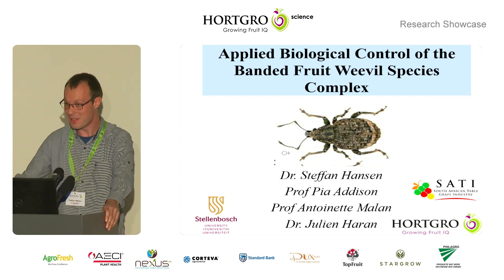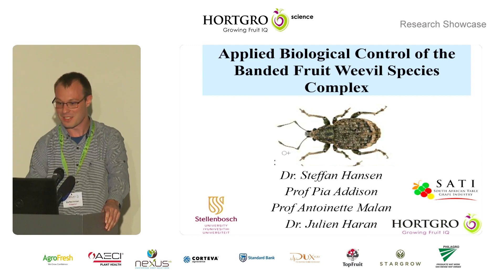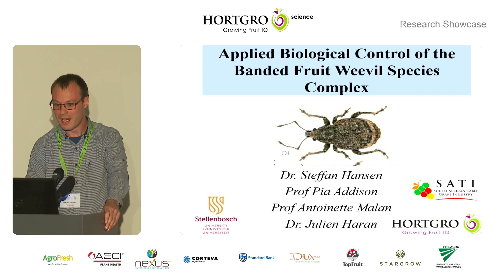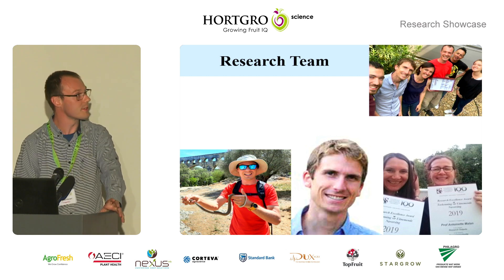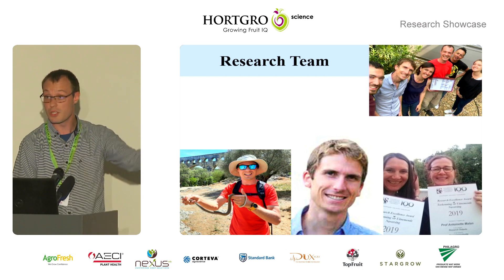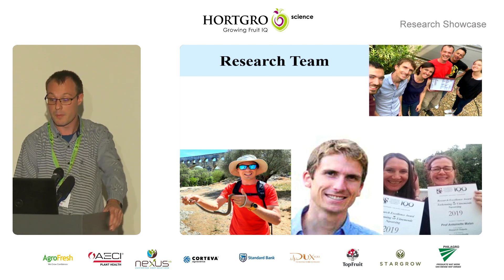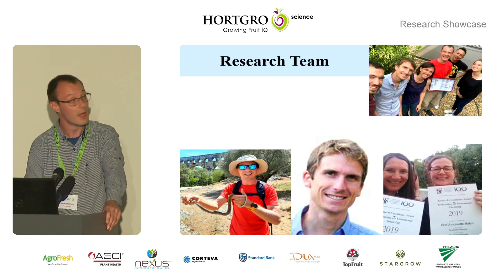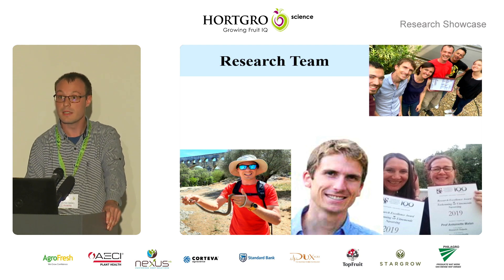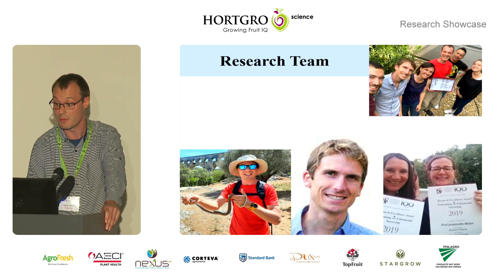I'll try to deliver it with the same enthusiasm as I did in the pre-recorded and yesterday, so I'll dive right in. The research team on this project consisted of myself, Dr. Julian Aran, who's a weevil taxonomist based at CIRAD, Prof. Pia and Prof. Malan, who obviously need no introduction, and a whole lot of CIRAD and INRA collaborators at Montpellier in France, who were a key part of this project from a taxonomical point.